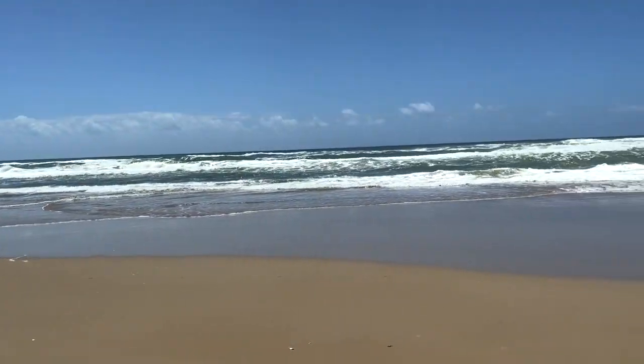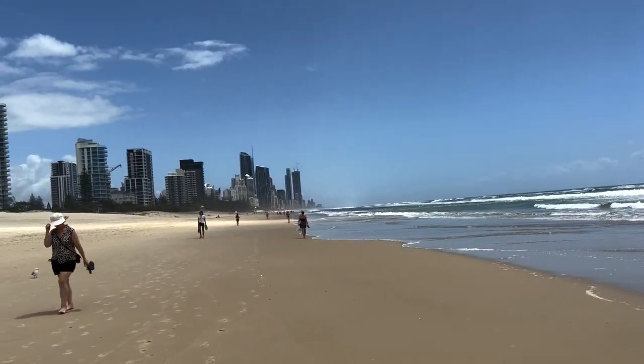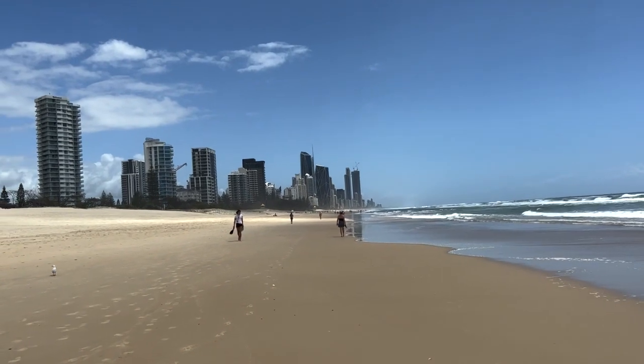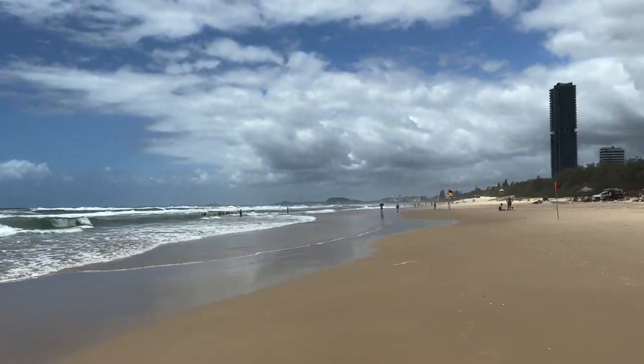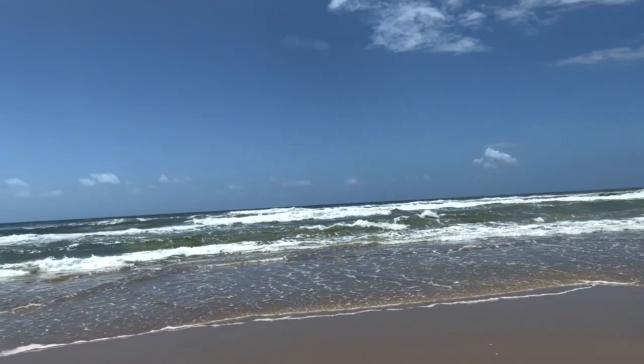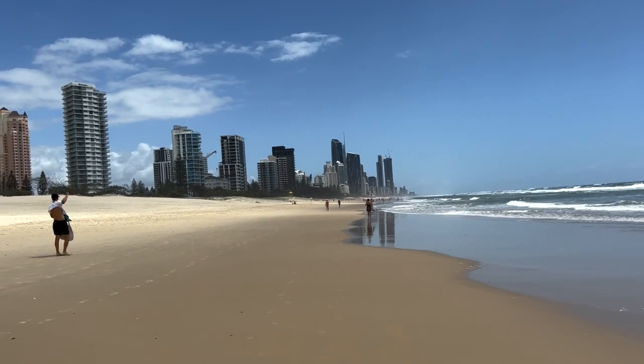Good morning guys - we got up early today because I had a hair appointment in Surfers Paradise at nine o'clock. I've just got my hair done and now we've just parked up and we're going to explore Surfers Paradise for a little bit. The sun is shining. The beach we're on at the moment is absolutely huge - I think the name changes the further you get down. You can see the Surfers Paradise skyline in the background, which is what it's famous for.